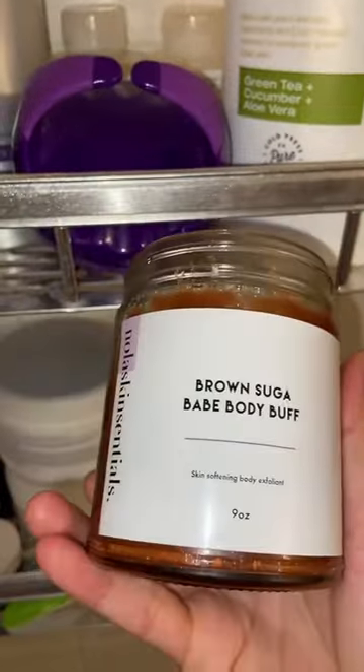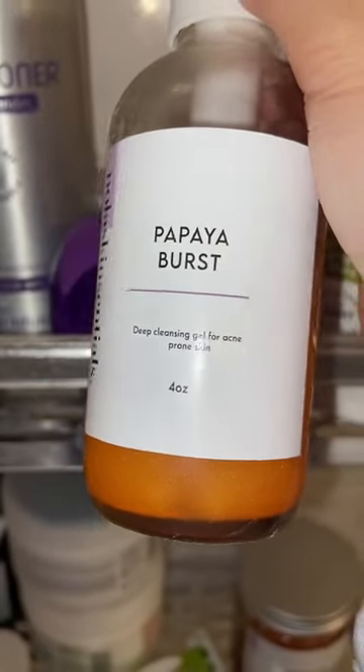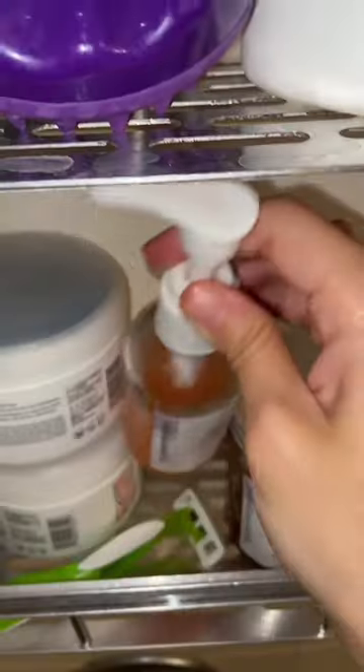I'm also going to do a little sugar scrub — this is the Brown Sugar Babe Body Buff, what a good name! Then I'll wash my face with Nola Skin Essentials Papaya Burst Deep Cleansing Gel for acne-prone skin. It smells so good.